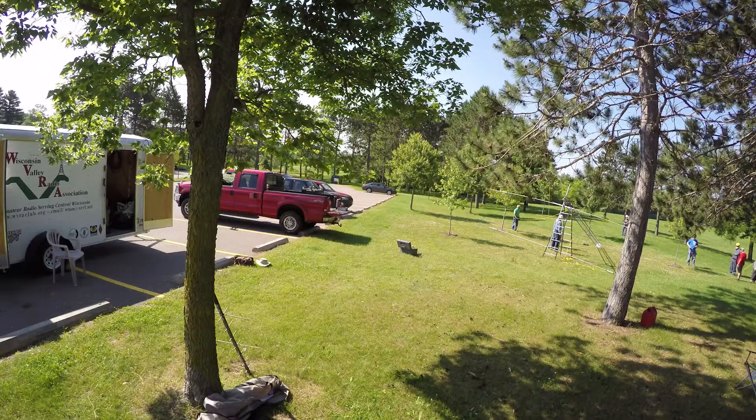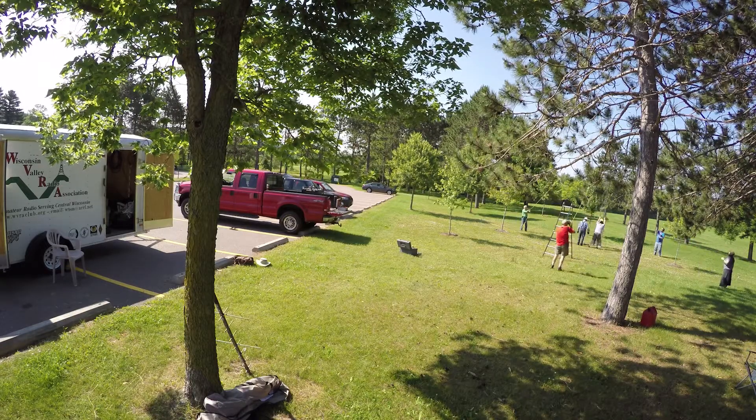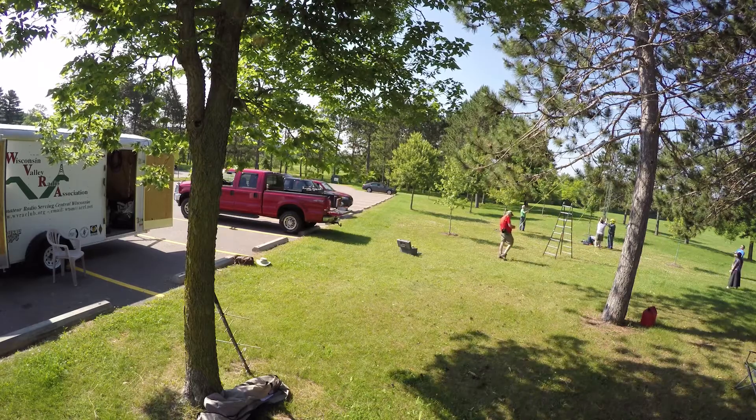Oftentimes, these hams are going to set up in non-traditional locations, like this field behind me, oftentimes in a public park or other settings. Doing so — setting up in locations like that — can cause a myriad of challenges, and one, notwithstanding, is safety: safety for your operators, participants, and also for any visitors and guests that might be touring your station. So today we're going to talk about safety.